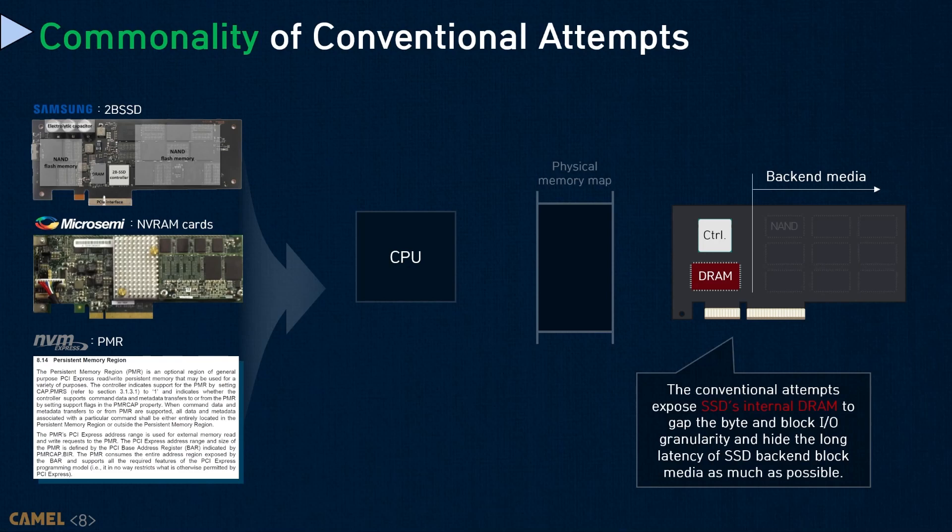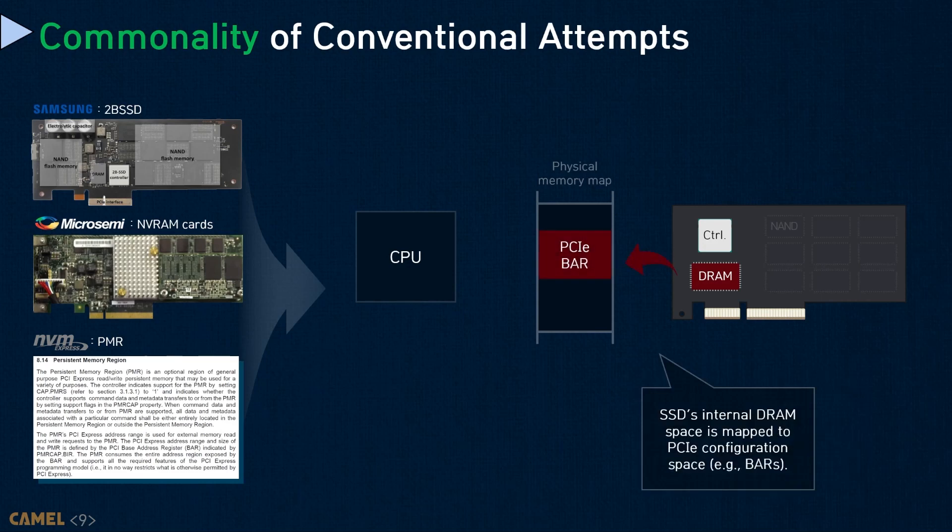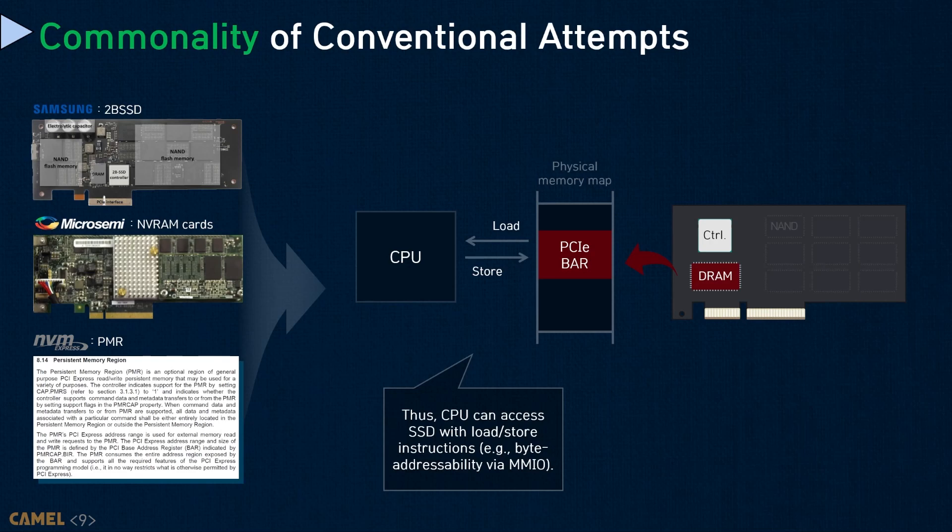As back-end media, IO access granularity is much coarser than what working memory allows. The conventional approaches expose SSD internal DRAMs to the host. Specifically, they map internal DRAM space to the PCIe configuration spaces called BAR, standing for Base Address Register. Through PCIe BAR, the CPU can directly access the underlying SSD using memory instructions such as load and store.